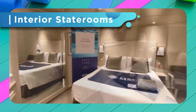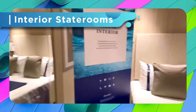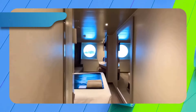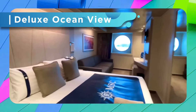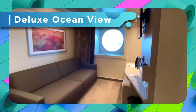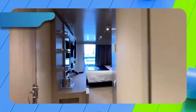Hi everyone and welcome to Cruiseful. For today's video we'll be going over MSC Cruises' newest ship, Seascape. It's the fourth ship in its Seaside class and it's very similar to its sister ship Seashore. It just had its inaugural season back in December 2022, so let's go ahead and get started and take a look at MSC Seascape.